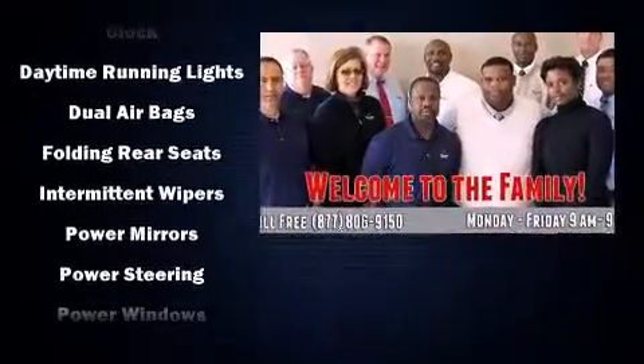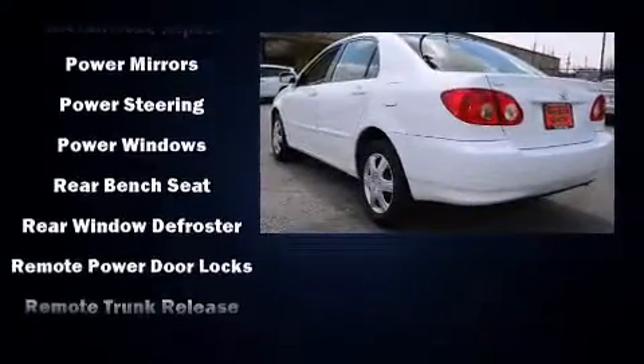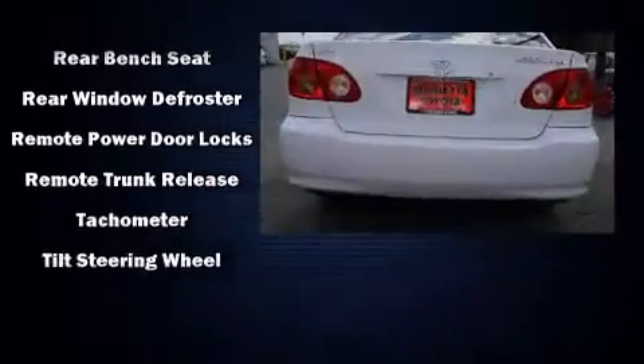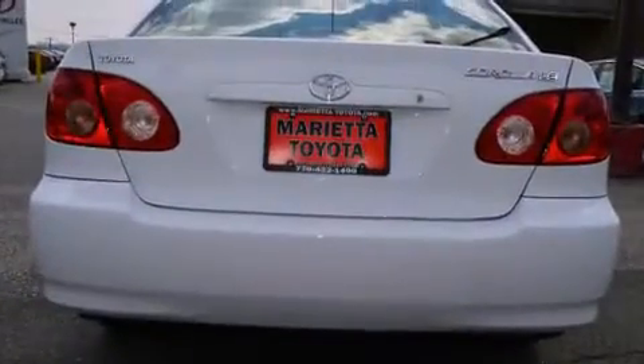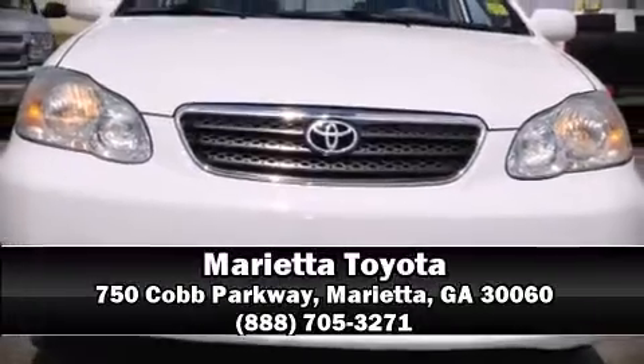Top features include remote keyless entry, one-touch window functionality, variably intermittent wipers, an outside temperature display, front fog lights, and more. Stop by our dealership or give us a call for more information.